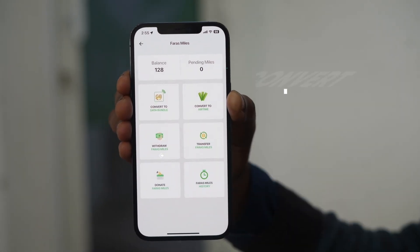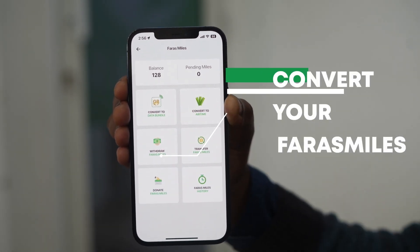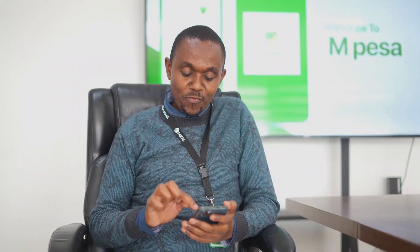Then, choose from the options available: convert to data bundles, convert to airtime, or withdraw via M-Pesa.